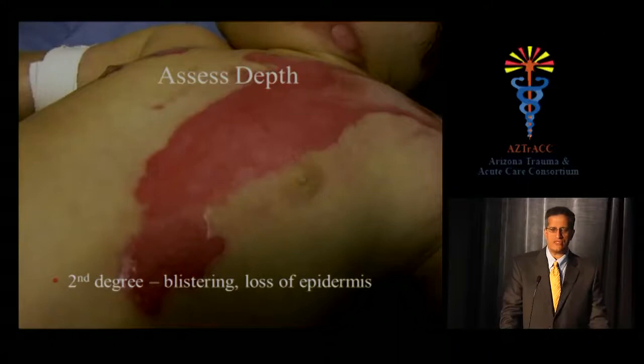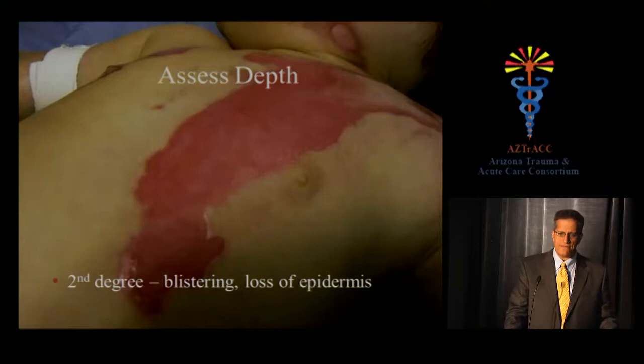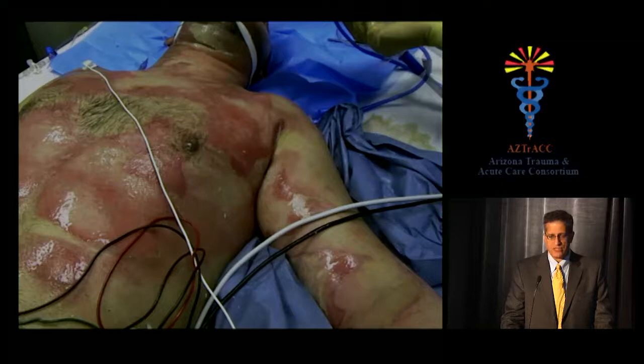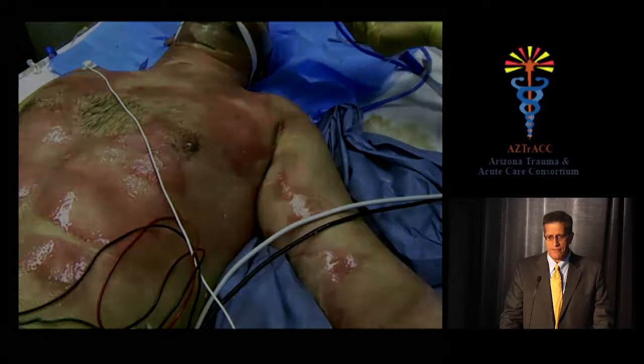A typical second-degree burn appearance: the child who pulls hot tea off a counter, or a spill onto a stroller — it's a pink, moist, glistening wound, very painful and sensitive to air currents. The epidermis blisters and sloughs away. This type of superficial scald burn will close almost regardless of treatment with minimal cosmetic deformity. In contrast, flame burns can show whitish areas within the pink, indicating deeper second or third-degree injury. Importantly, mechanism matters: with flames, burns that look good today may look full-thickness by tomorrow. Scalding more often stays what it appears initially.